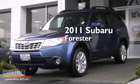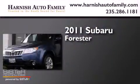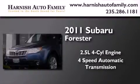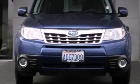This is a 2011 Subaru Forester. It features a 2.5-liter, four-cylinder engine, a four-speed automatic transmission, and all-wheel drive.